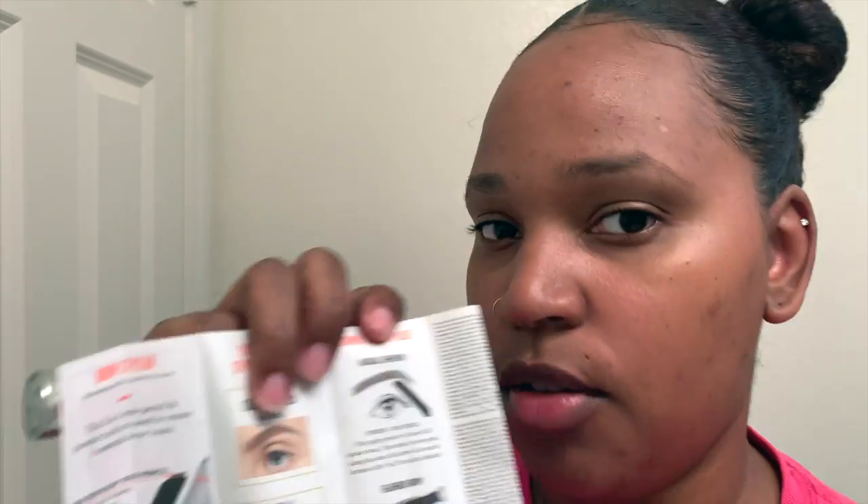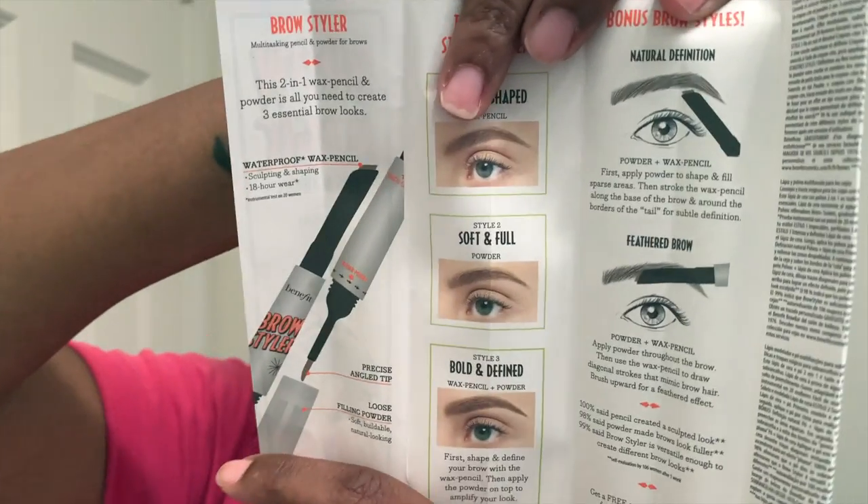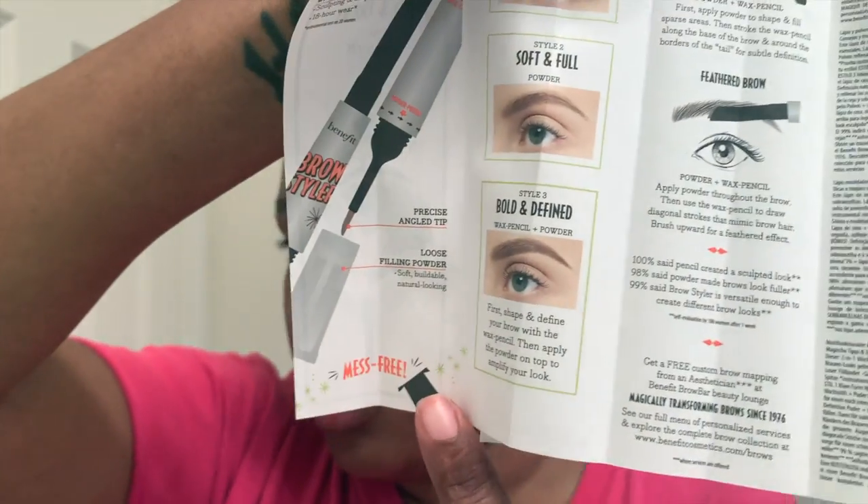I need more than that — I don't have no eyebrows, there are no tails in my eyebrows, so Style 1 is not gonna work for me. Style two is soft and full — that's kind of what my eyebrow looks like right now. Style three is bold and define — that's what I need. It says first shape and define your brow with the wax pencil, then apply the powder on top to amplify your look. We're going with number three.